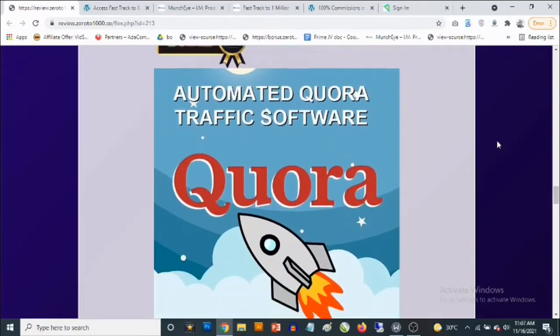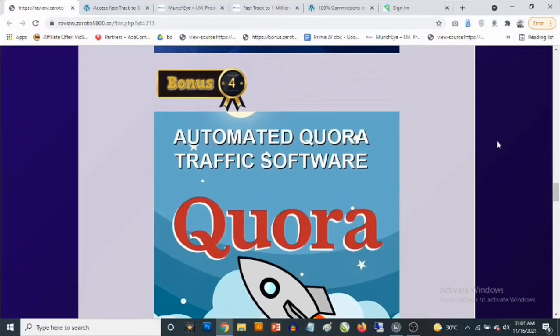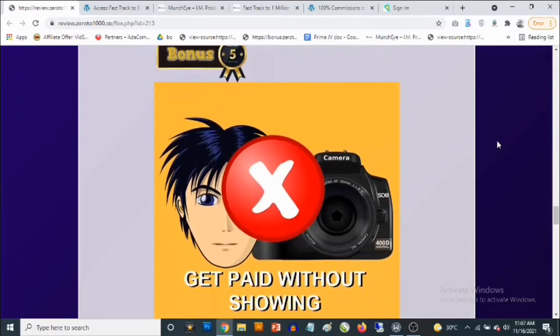Bonus number four: you are going to be getting access to an automated Quora traffic software that allows you to drive a ton of traffic from Quora on autopilot.